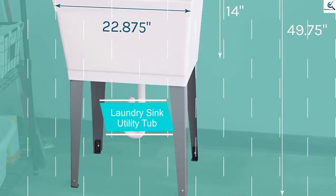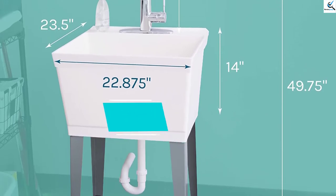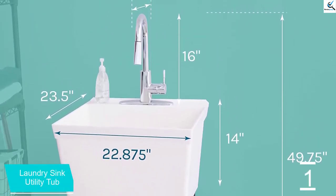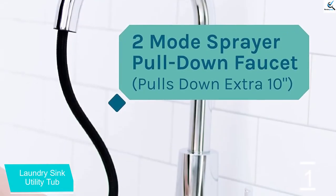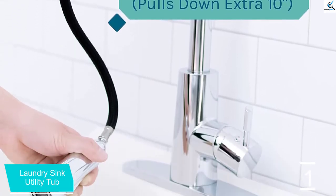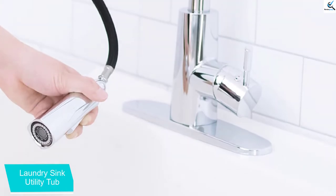And finally at number 1, the Laundry Sink Utility Tub. It has been designed with an installation kit that you can use to install it in your laundry room with ease. This is an item designed to bring practicality and convenience to your laundry room. Made of a thermoplastic material that is durable and able to accommodate all your scrubbing needs.